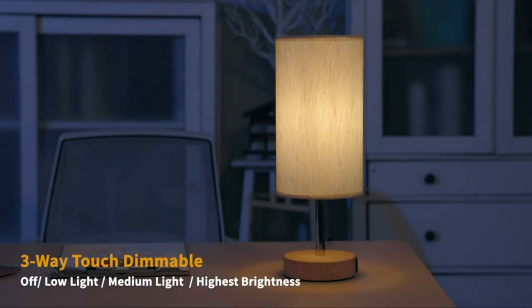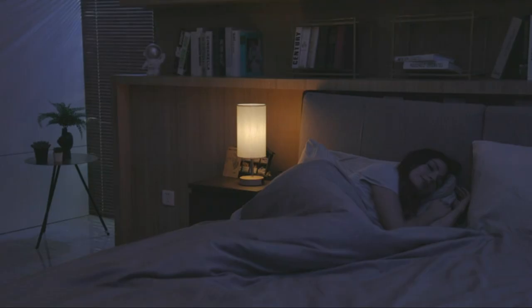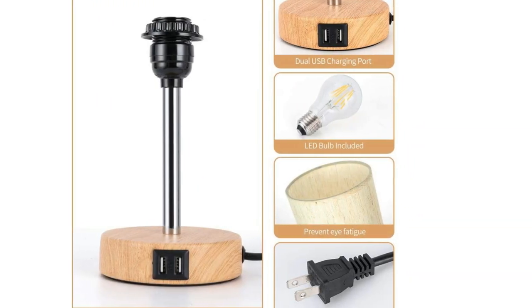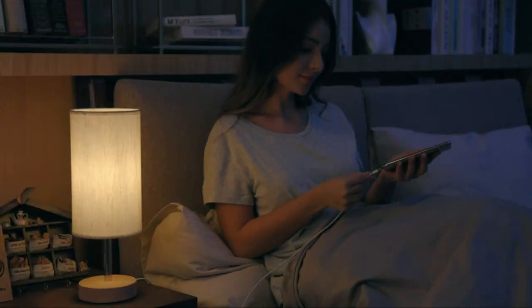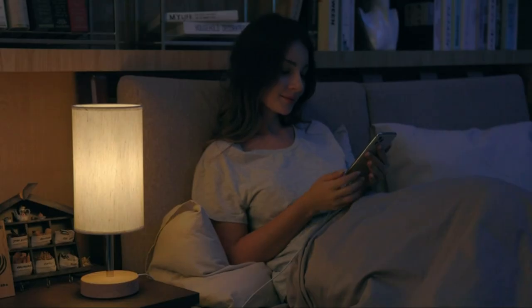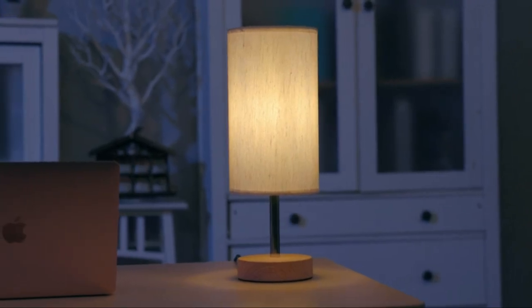The lamp features three-way smooth dimmable touch control, offering three brightness options to meet different needs. It also includes two high quality built-in USB charging ports for mobile phones, headsets, or other electronics. With a worry-free warranty, this lamp is a stylish and functional addition to any home.